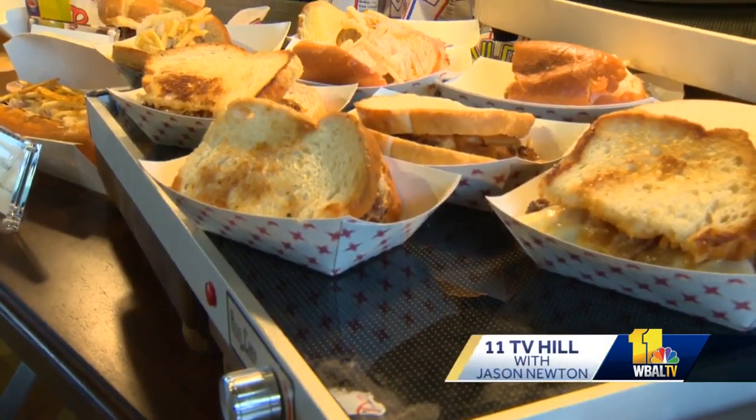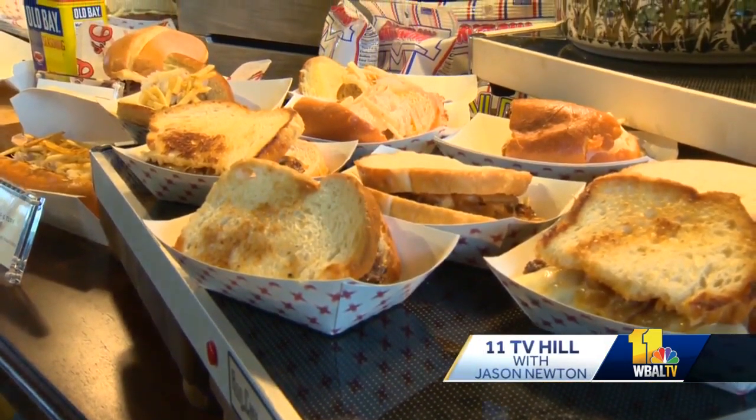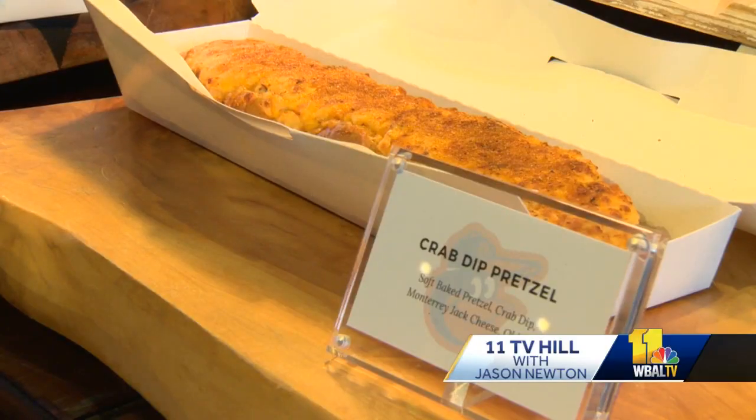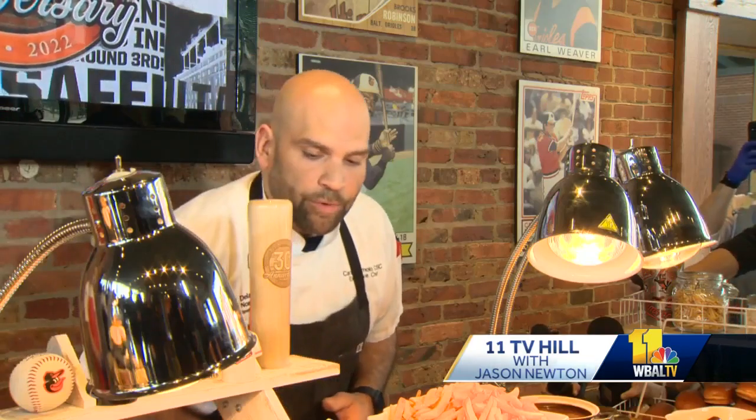The ballpark is also bringing back fan favorites like patty melts, along with some new tastes of their own. They are introducing a crab stuffed pretzel and a pepperoni pretzel. There's also new merchandise to look forward to.